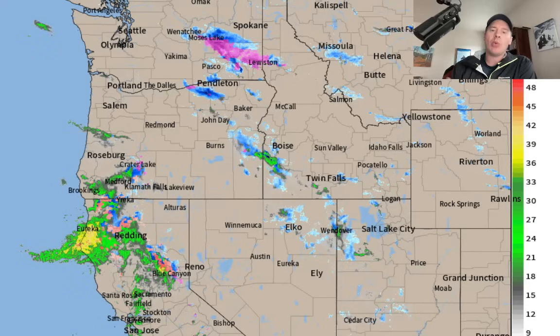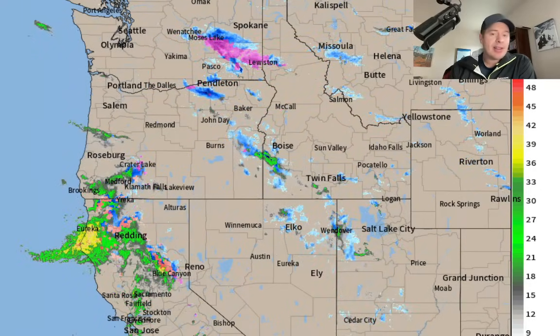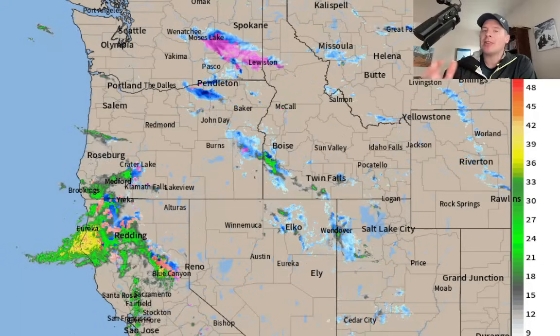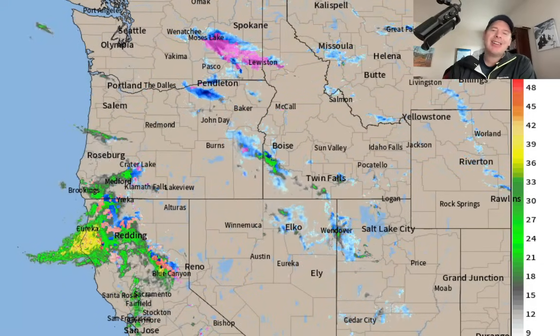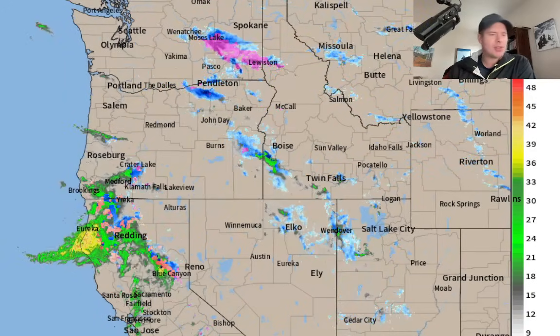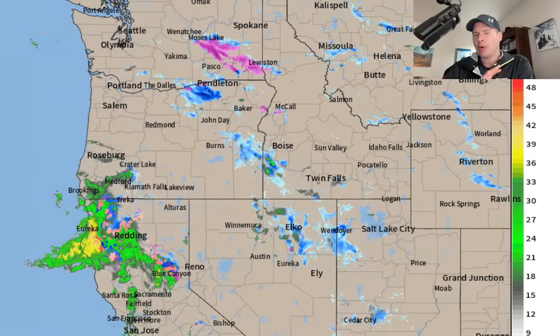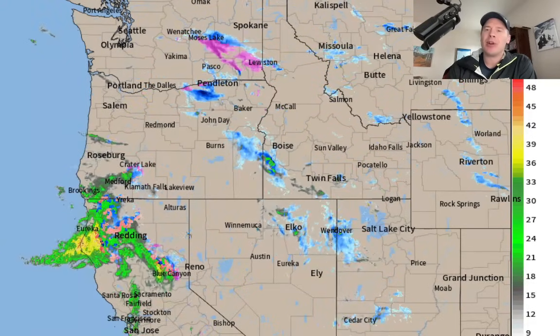So what about the interior? What about Utah, Wyoming, Idaho, Montana, Colorado? Well, there is some light snow coming and you can see little waves of that moving through the interior right now. But again, this is just totally different than what we dealt with a week ago where we had this storm cycle and Arctic air. We were rocking and rolling. This is really slim pickings at this point.